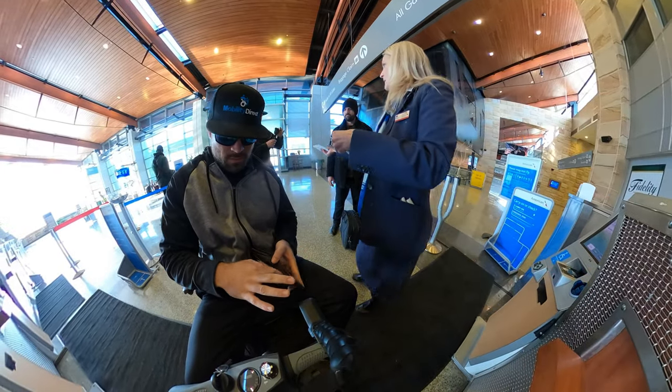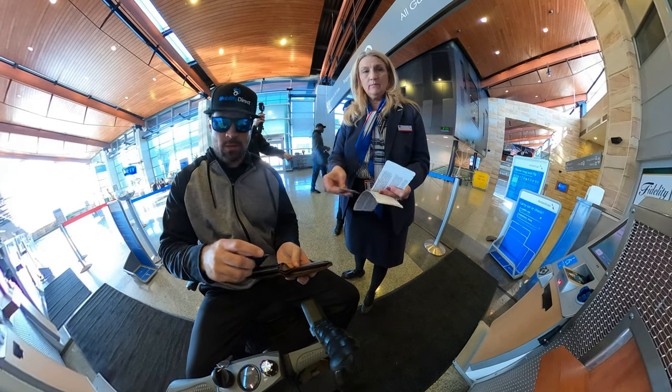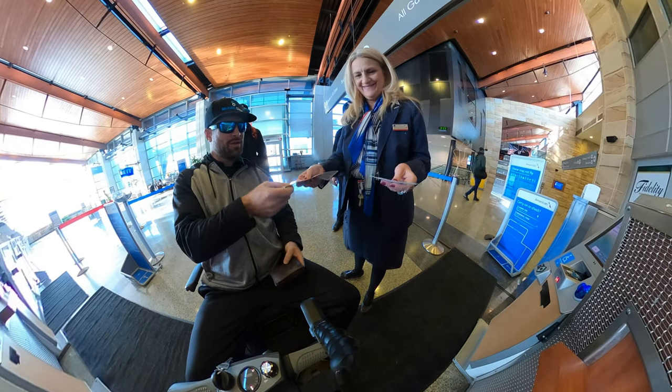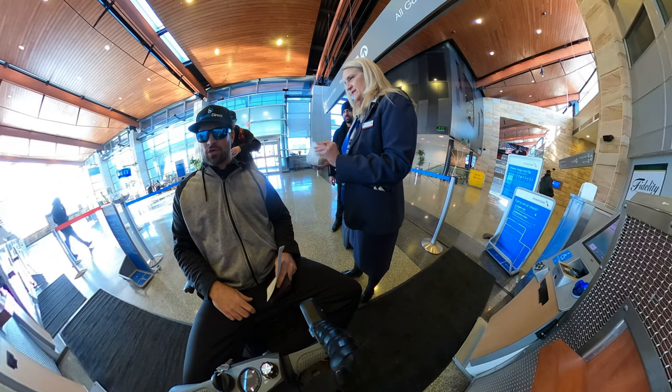This wonderful airline employee has my tag for my mobility scooter, and I'm going to be on my way to TSA very shortly — just collecting my last bit of personal information and belongings.